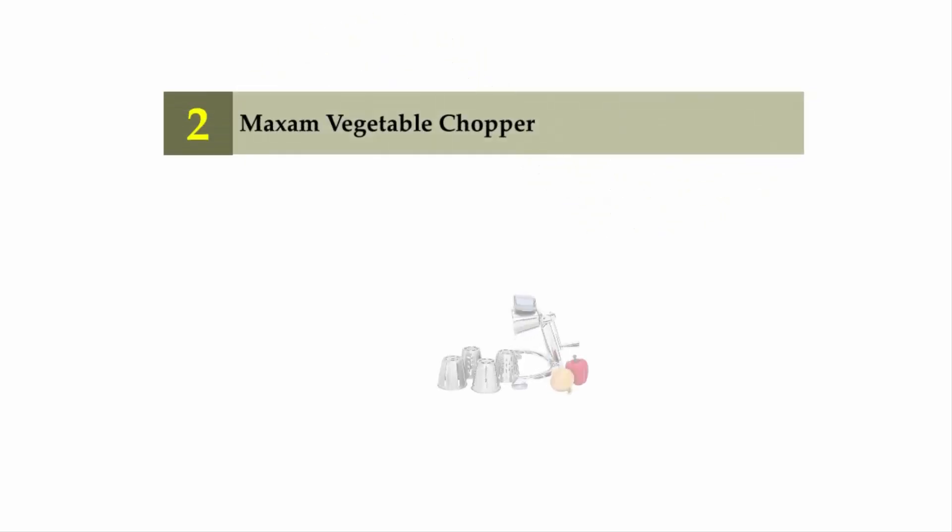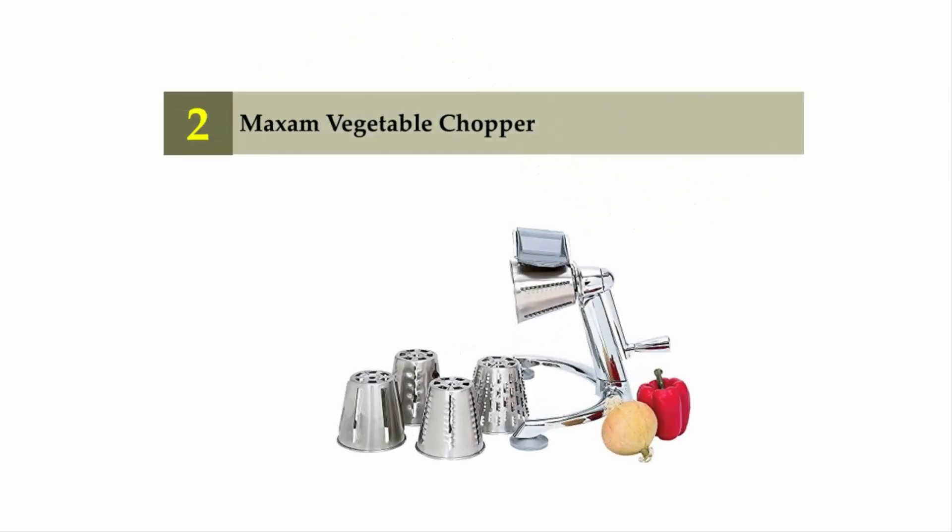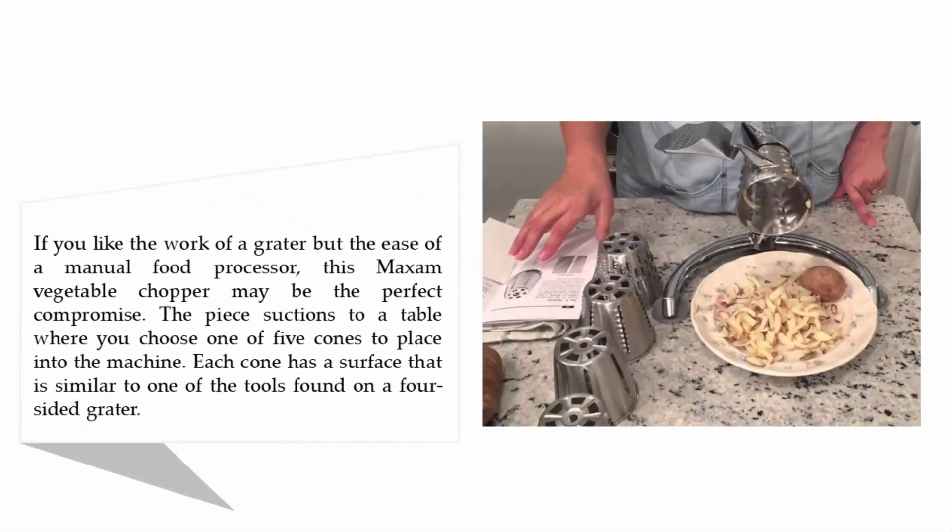Nearing the top of our list at number two: Maxim Vegetable Chopper. If you like the work of a grater but the ease of a manual food processor, this Maxim vegetable chopper may be the perfect compromise. The piece suctions to a table where you choose one of five cones to place into the machine, each cone having a surface similar to one side of a four-sided grater.